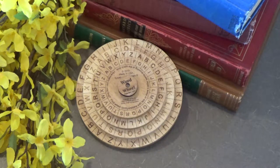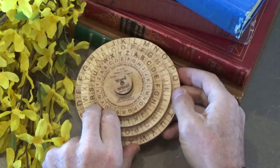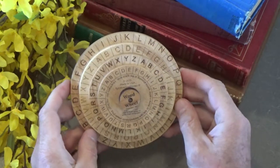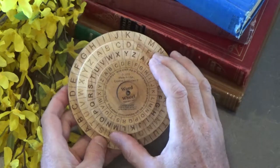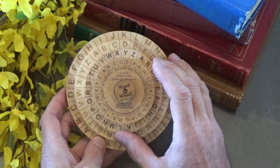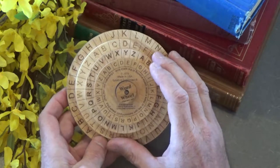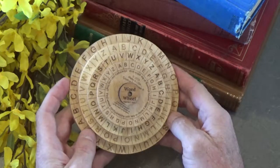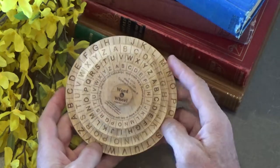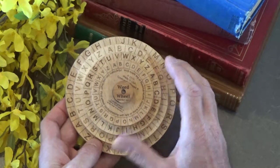Greetings and welcome back to another episode of 52 Puzzles. Today I'm bringing you a pretty interesting puzzle. This is called the Word Wheel Puzzle, and this puzzle was designed in the late 19th century — 1882 to be precise. This puzzle was made with paper and patented back in 1882.